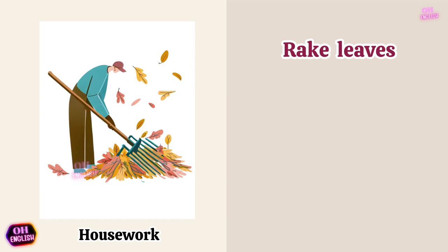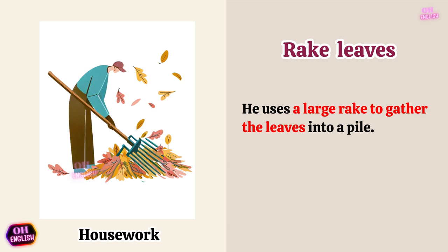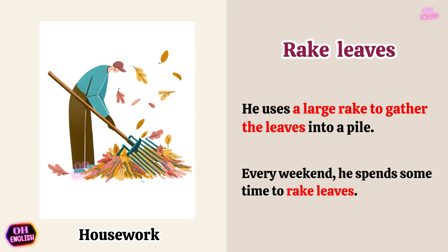Rake leaves. He uses a large rake to gather the leaves into a pile. Every weekend, he spends some time to rake leaves.